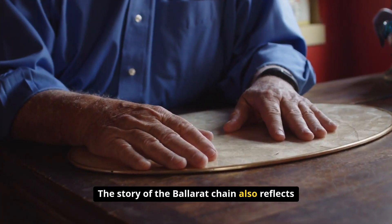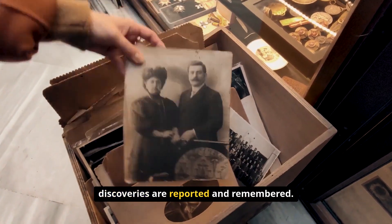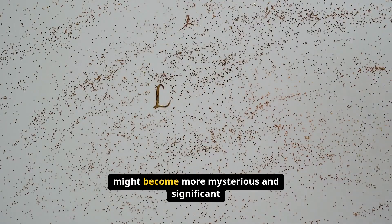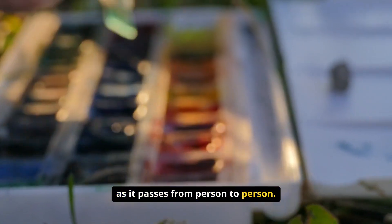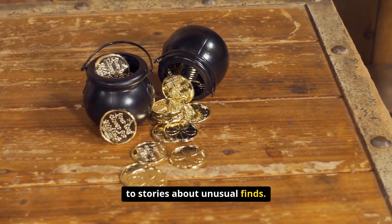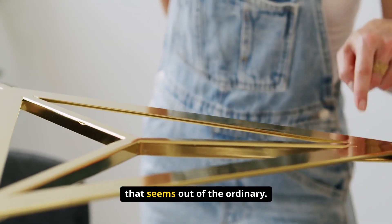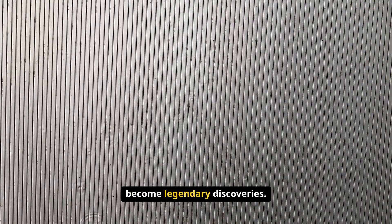The story of the Ballarat chain also reflects broader patterns in how unusual discoveries are reported and remembered. During the excitement of a gold rush, stories tend to grow in the telling — an unusual but explainable discovery might become more mysterious and significant as it passes from person to person. Mining communities are particularly susceptible to stories about unusual finds, as the hope of discovering something valuable or extraordinary drives people to pay close attention to anything out of the ordinary, and natural curiosities can easily become legendary discoveries.